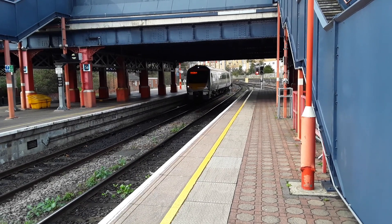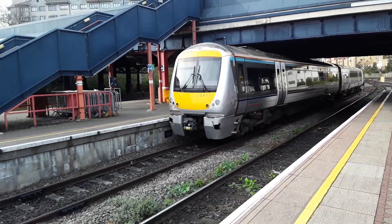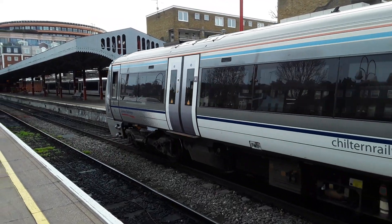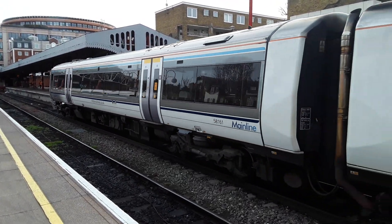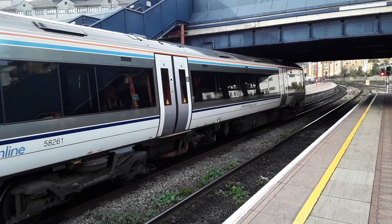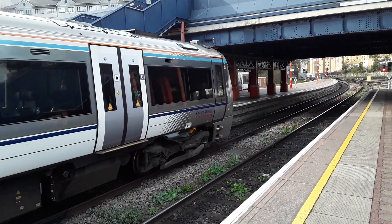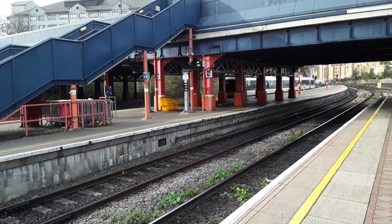That's hit something rather substantial in its lifetime. Also departing is 165026 with the 1513 Chiltern Railways service to Aylesbury. And as she continues, I shall leave it there.